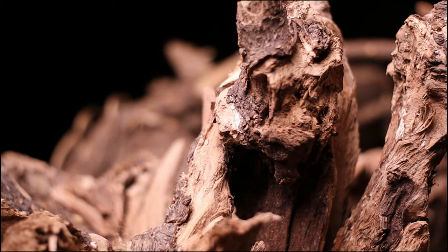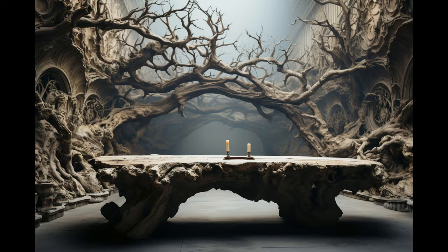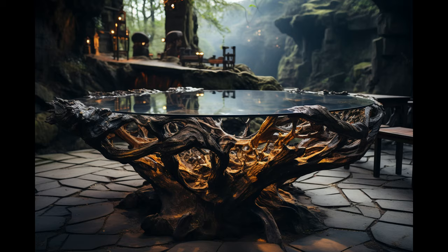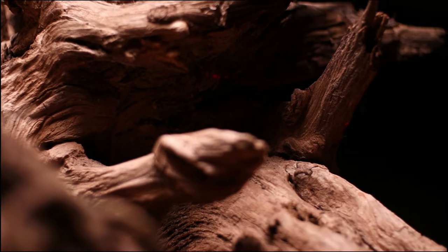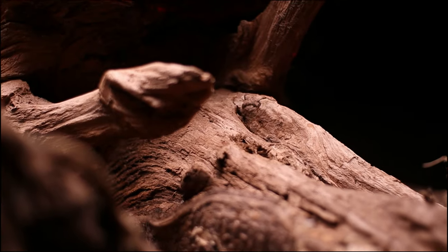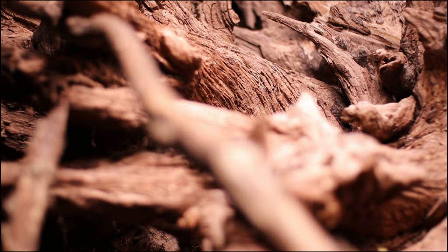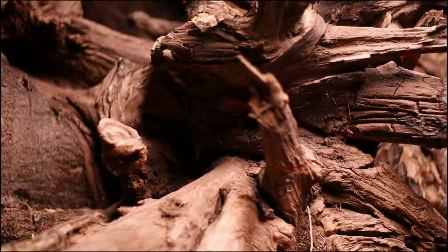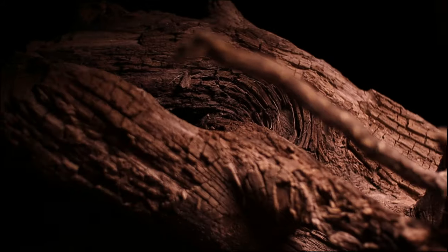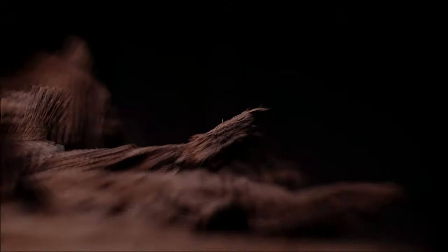Using state-of-the-art AI technology, we generated stunning, photorealistic renders of what this massive root table could look like in its final form, complete with a sleek, smooth glass top. The contrast between the raw, natural edges and gnarled texture of the root base and the perfectly transparent glass top is absolutely striking. Though it's still just a digital concept at this point, seeing it visualized gets us unbelievably excited to get started on making this into a reality.